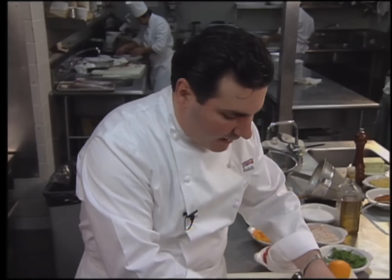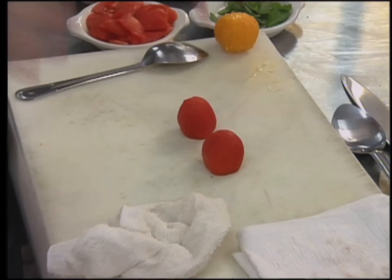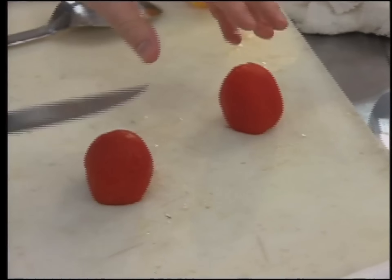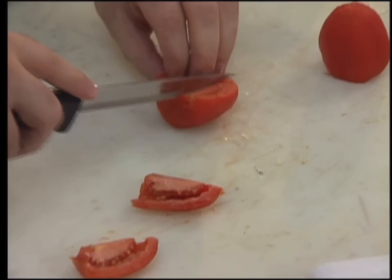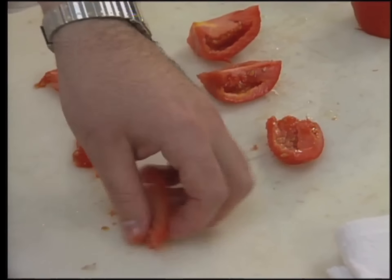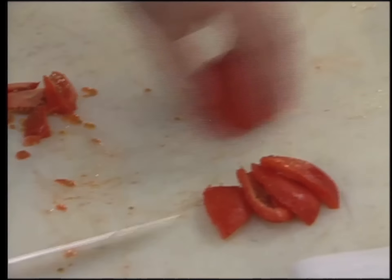In addition, tomatoes were scored at the top, the bottom cut off, blanched in very hot boiling water for only a few seconds, then shocked immediately in ice water — that allows the skin to peel off very easily. For this particular dish, your enemy will always be excessive liquid. This dish can be done only when you have good tomatoes — if you don't have a good tomato, don't even bother.